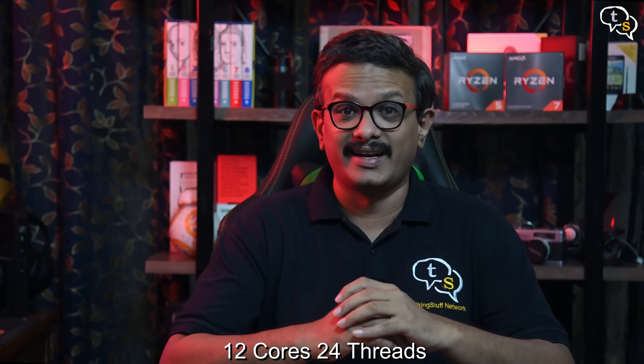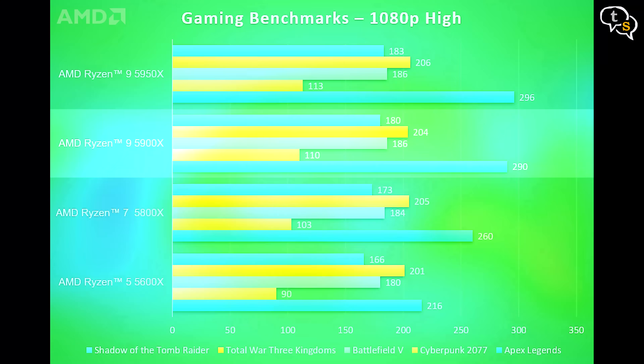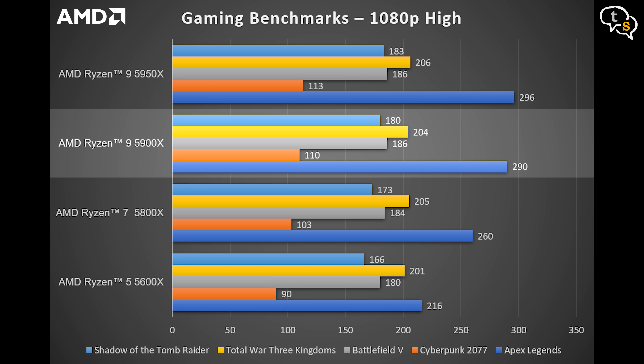We have a lot more cores with the Ryzen 9 5900X — in fact twice as many as the Ryzen 5 5600X. Plus there's multi-threading and the max boost clock goes even higher to 4.8GHz. It scores 290 FPS in Apex Legends, 110 FPS in Cyberpunk 2077, 186 FPS in Battlefield 5, 204 FPS in Total War 3 Kingdoms, and 180 FPS in Shadow of the Tomb Raider. The average improvement is around 2% over the Ryzen 5 5600X.